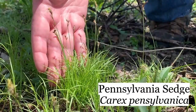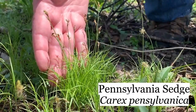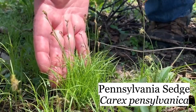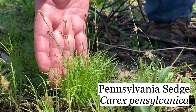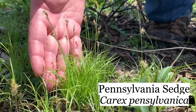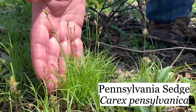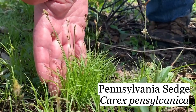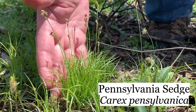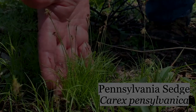This is Carex pennsylvanica, Pennsylvania sedge, which is one of my favorite spring wildflowers. It's a sedge, and there are about a hundred species of sedge in Northern Illinois. They look like grass, so they really aren't noticed very much, and they're often very hard to tell apart and to identify. But this one's pretty easy.